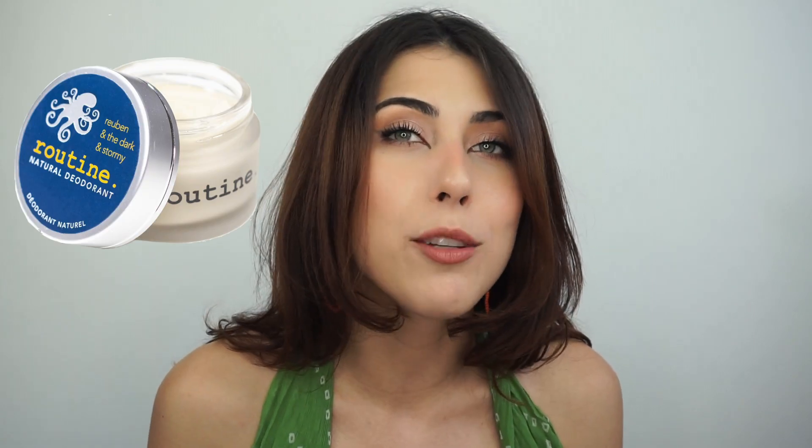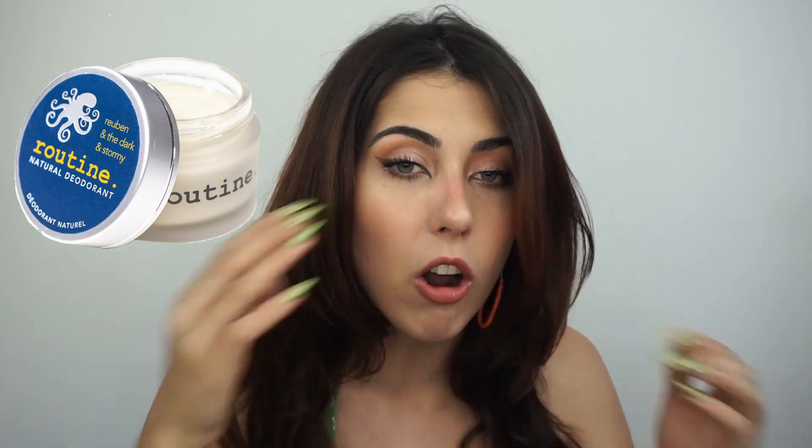Routine Deodorant came out with a new scent in collaboration with music artist Rubin and the Dark. This new deodorant is called Rubin and the Dark and Stormy. It's kind of giving me camp vibes from what oils are infused here. It's $28 like usual, and you can get a mini to sample for $5. The oils in here are Meris, Blue Cypress, Palo Santo — a favorite of mine — patchouli, ginger, vetiver, coffee, and tobacco. It kind of makes you want to sleep under the stars.